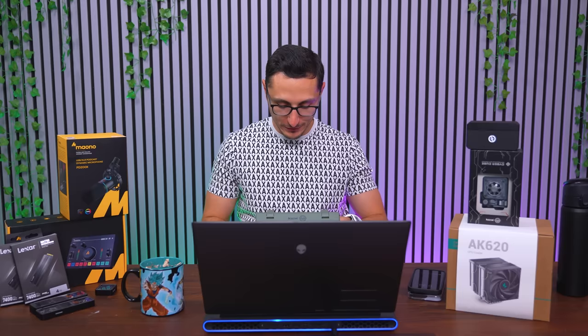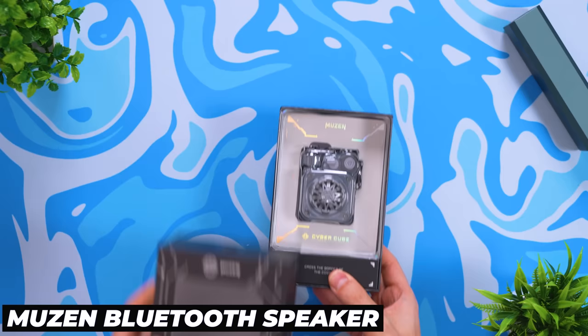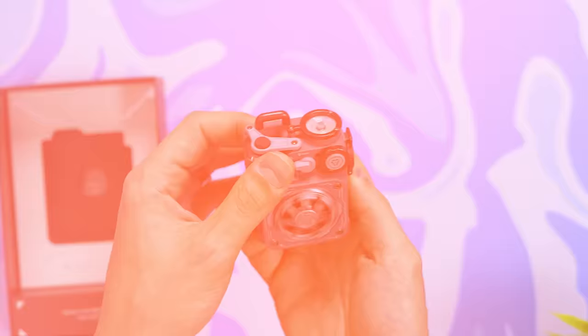This next item is one of my favorites from today's episode — hands down one of the coolest outdoor speakers I've ever seen. It's from a company called Muzin. Not only do they look unique, but most of the buttons and knobs are actually functional, not just for looks.